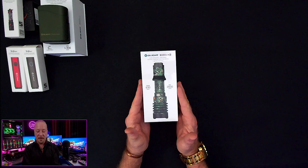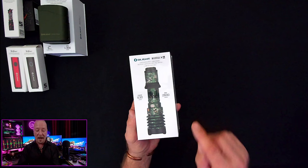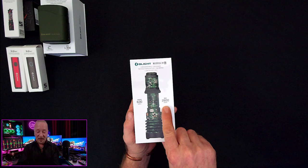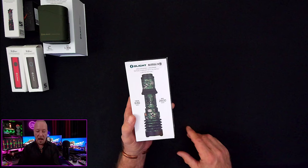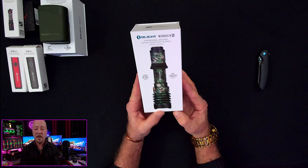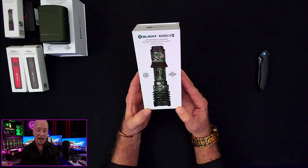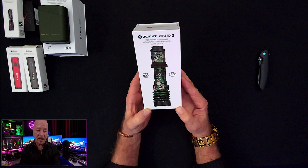All right, we've got one last light — the big daddy of what they sent. I do not have a flashlight with 2,600 lumens. Let's rip this open. This is the Warrior X4 — a rechargeable long-range tactical flashlight with tail switch, limited edition, 2,600 lumens.